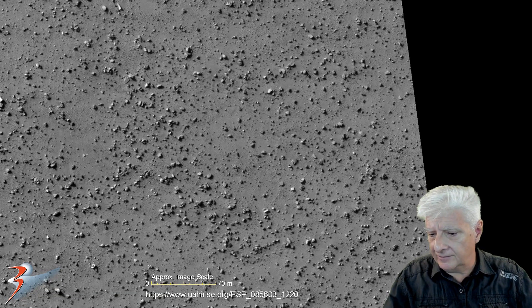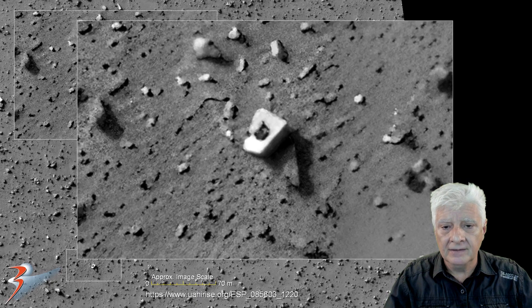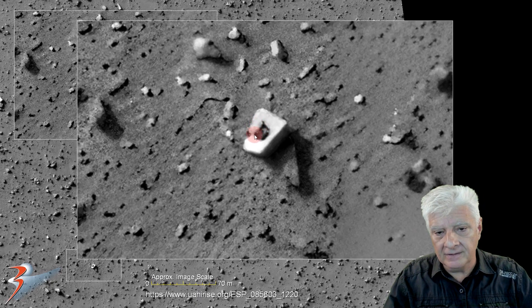Up next is another rectangular block about 7 meters in length. It has a small opening right on top, and something appears to be inside that opening. Check out the right angle on it as well.